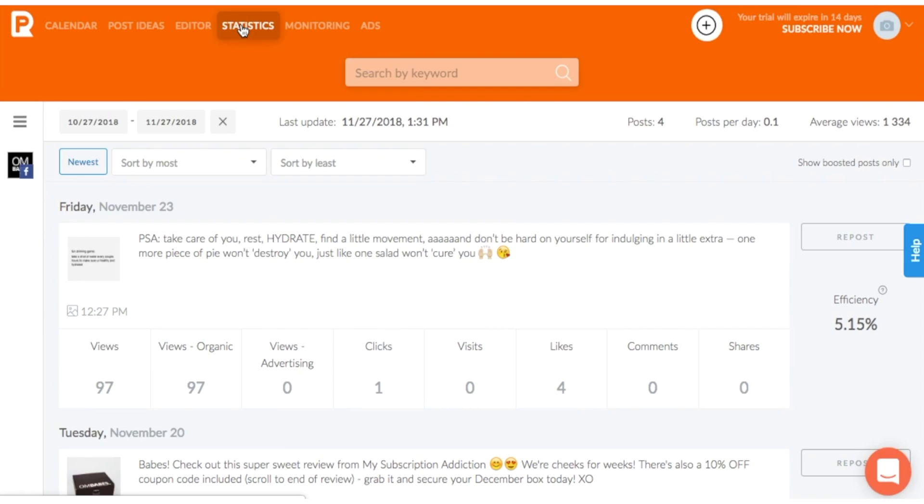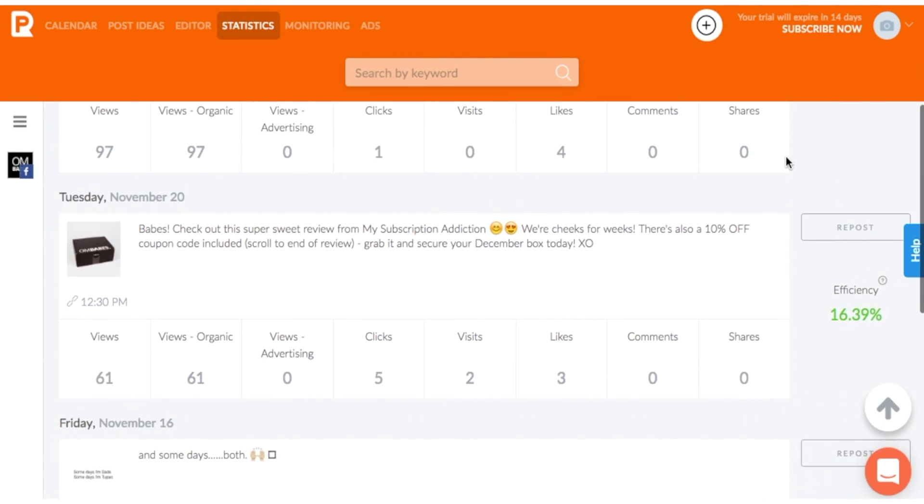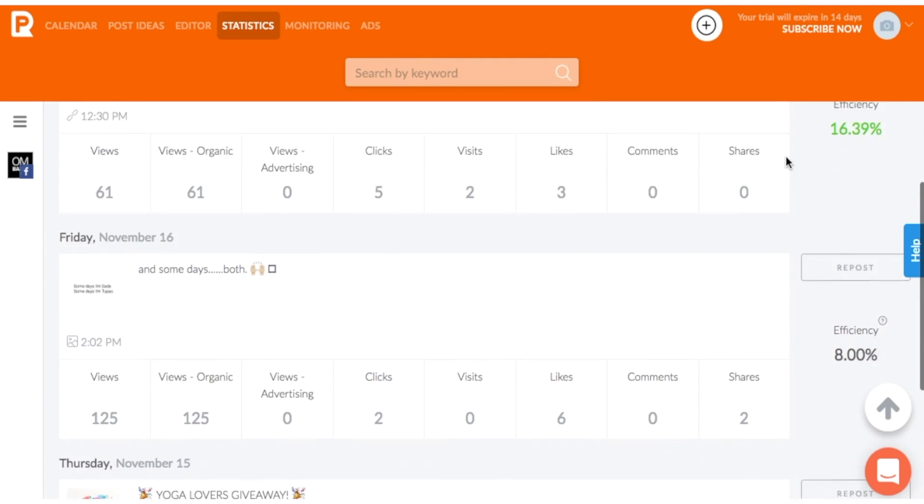PromoRepublic offers valuable insights on all of your posts, like ROI stats on efficiency, comments, shares, likes, and more. This way, you can be as hands-off as you want while still optimizing your social media strategy.